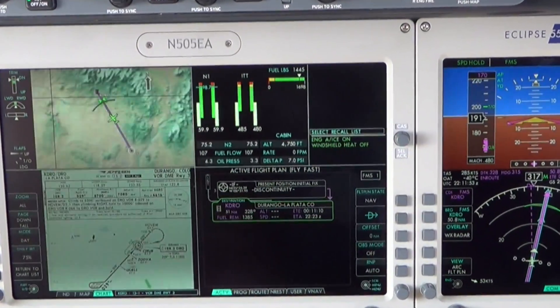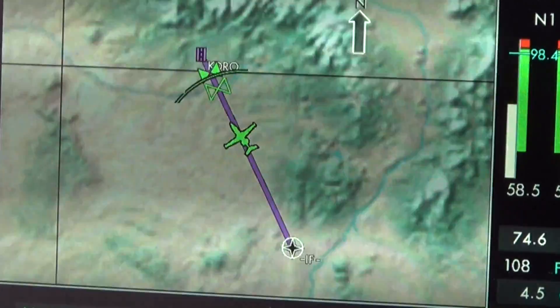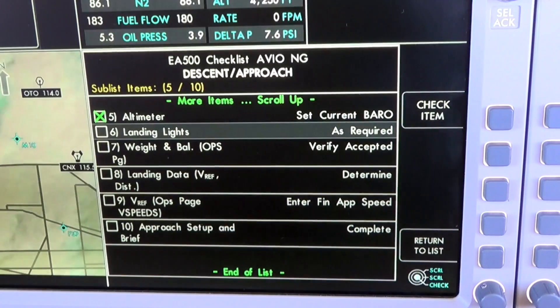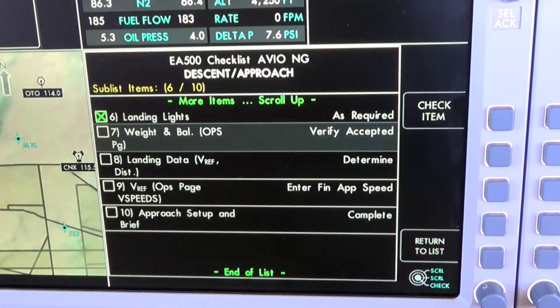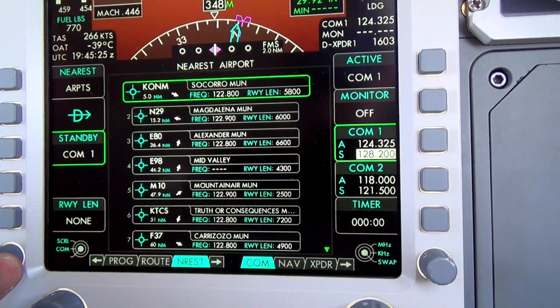Pilot workload is reduced with the addition of advanced visual representation technology through distance-to-altitude curves. New synoptic pages provide integrated systems checklists and a myriad of new functions to locate nearby waypoints, destinations, and frequencies.